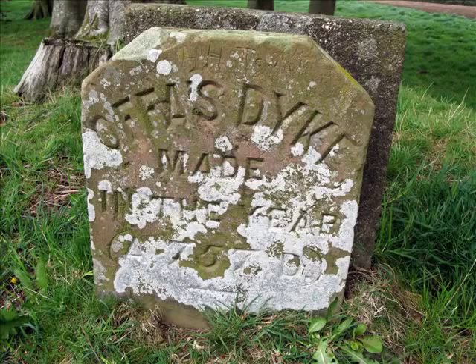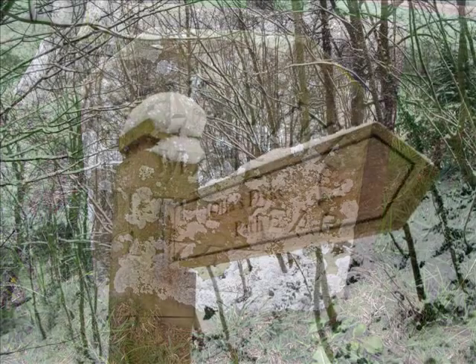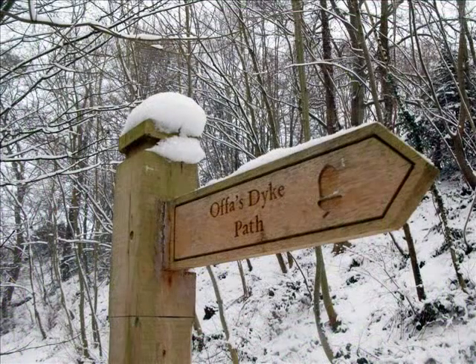Welcome to Offa's Dyke. You are listening to a series of podcasts to accompany five circular walks along Offa's Dyke Path National Trail.